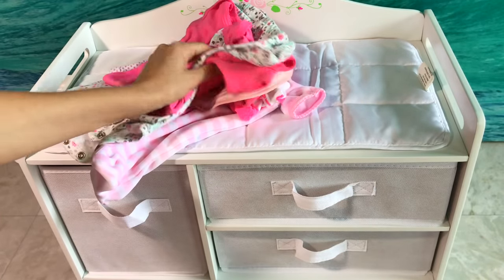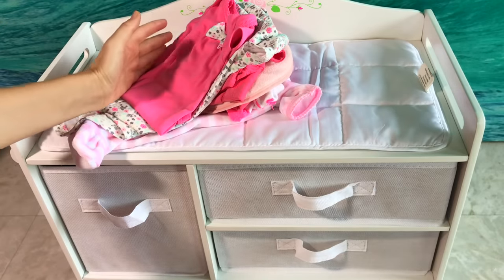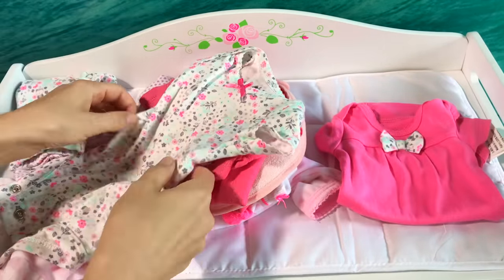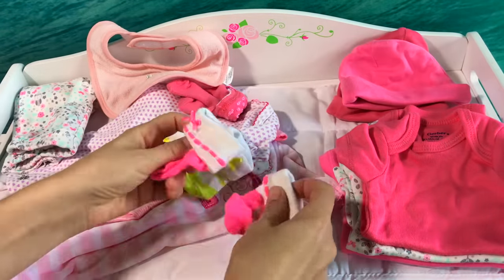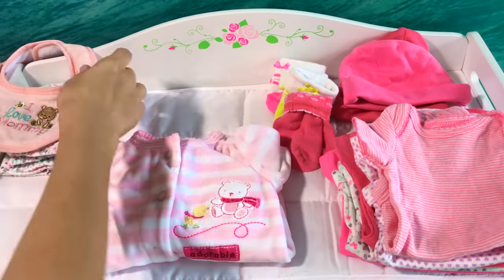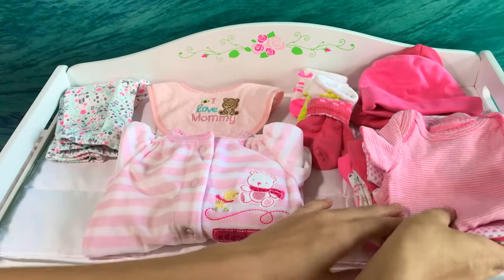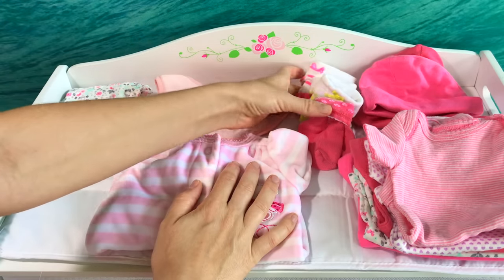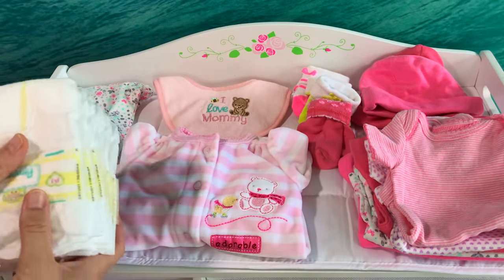Alright guys, so I got some of her clothes that she wears often. Let's sort it together and find some places for it. Let's separate all the onesies. So we organized our clothes into onesies and the sleeper. Here's some pants, her bib, her cute little socks and some hats, and I have a stock of diapers here.